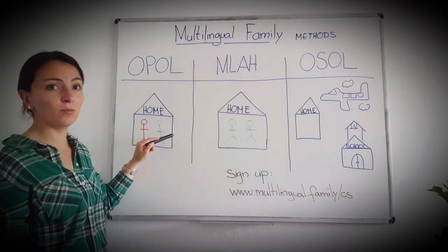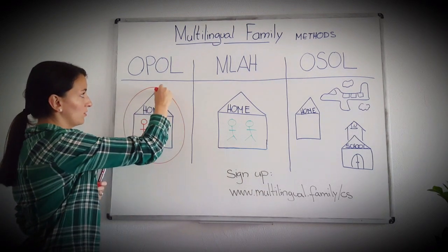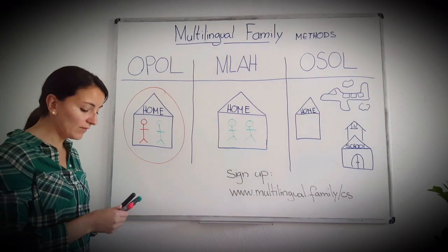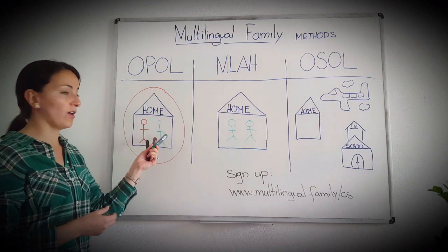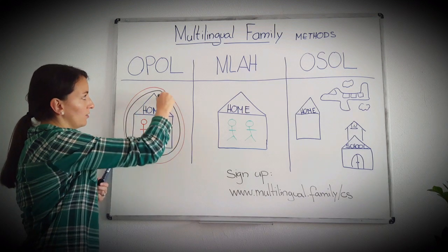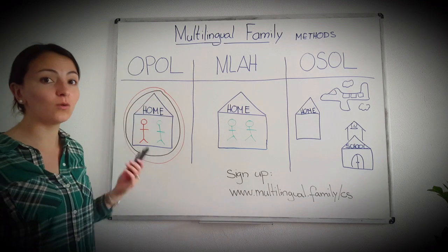My mother spoke Spanish, my father Swiss German, and the surrounding country language was also Spanish. But it could also be a third language, like in the situation of my husband and me. We live in Switzerland — the mother speaks Spanish, the father Danish, and the surrounding language is a third one. So you see, no matter the situation, we use the same method, the OPOL, and it works very well.